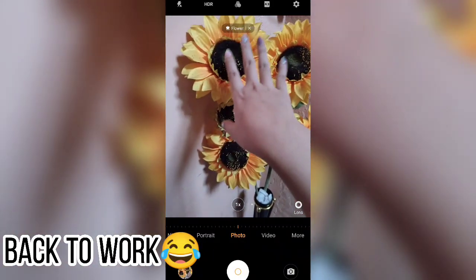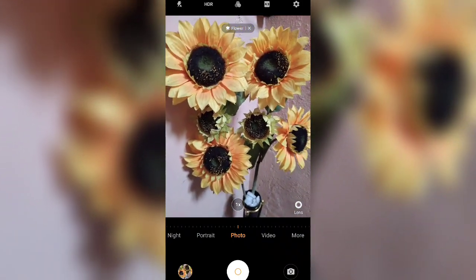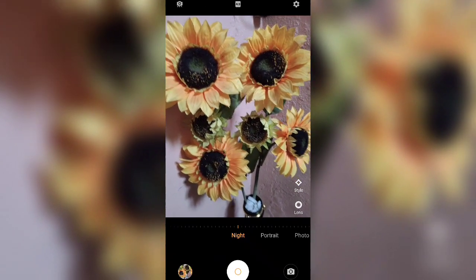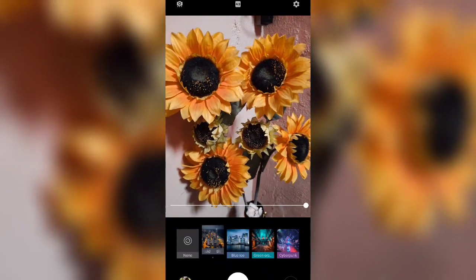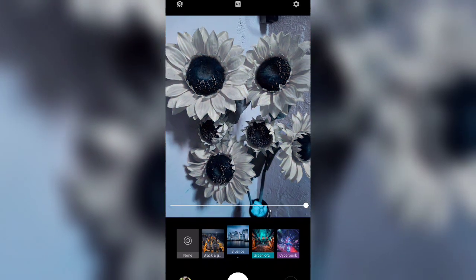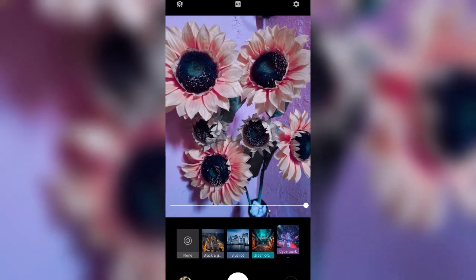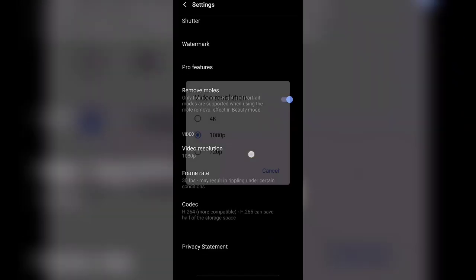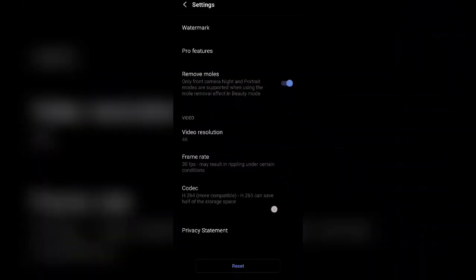Let's use this flower as our test object. The camera already recognized the flower. Let's start with night mode. There's also a super wide angle option. And there are filters: black and gold, blue eyes, green, orange, and cyberpunk — those will look great at night. There's also a mole removal feature in the beauty settings. My favorite feature is the 4K video resolution, which is what I've been looking forward to most since it'll make my vlogs look great.